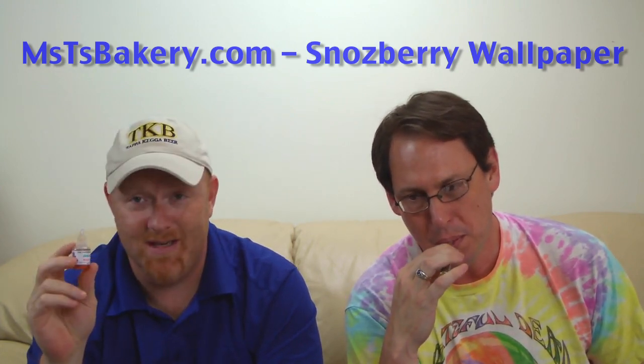Dog and Clay here with another vape review. Today we got a very special one for you Willy Wonka fans out there — it's a Snozzberry Wallpaper. He needed a frame of reference and was like, what the heck is Snozzberry? Snozzberry Wallpaper from Mrs. T's Bakery.